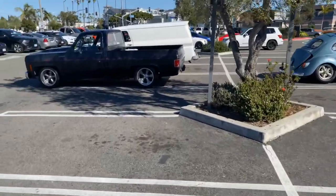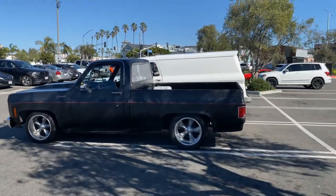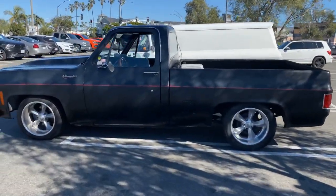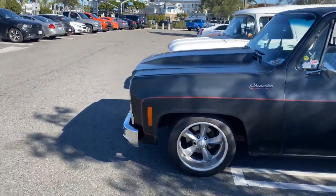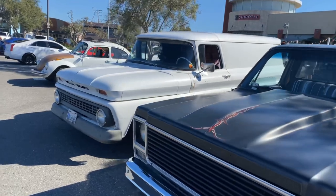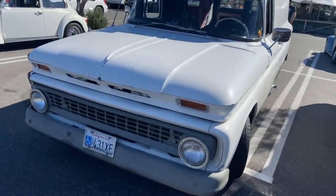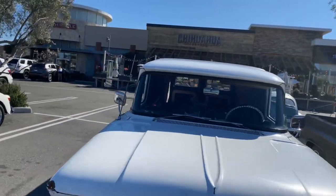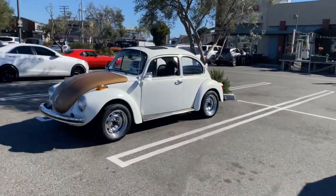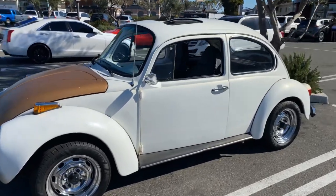Look over here — we got the C10 that belongs to me, the old Frankenstein, got some chairs in the back, ready to roll. Right next to that we got the Great White Buffalo with Mr. Embo, that's here today.